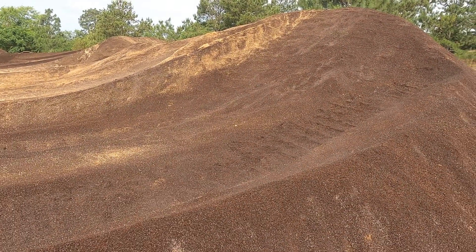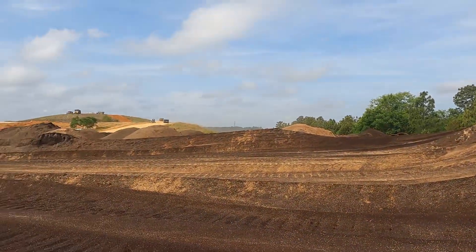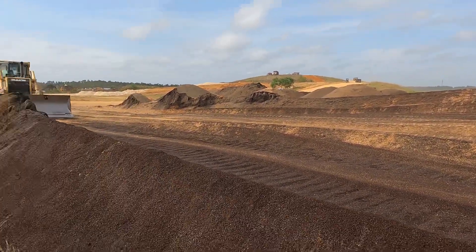We're going to stockpile it here and use it on the side slopes of the landfill so we can help vegetation get established.